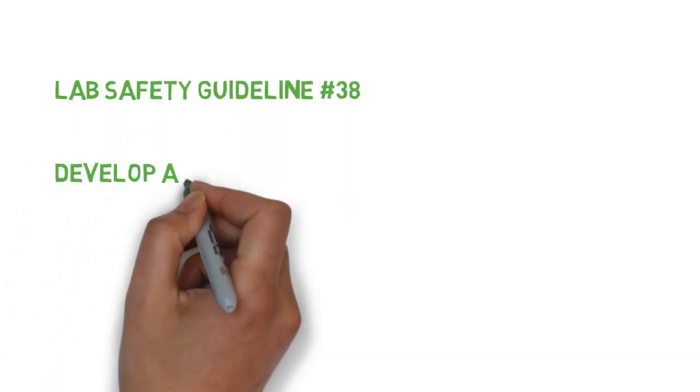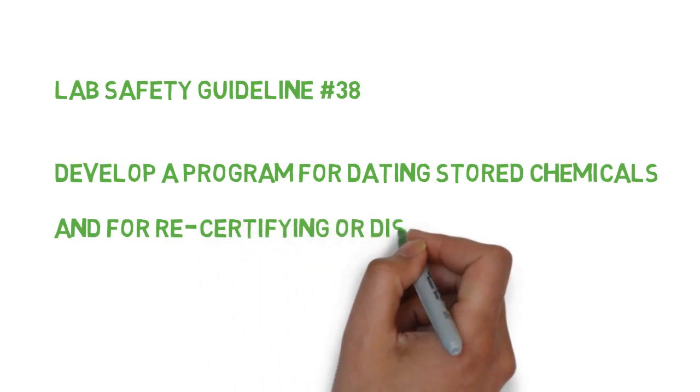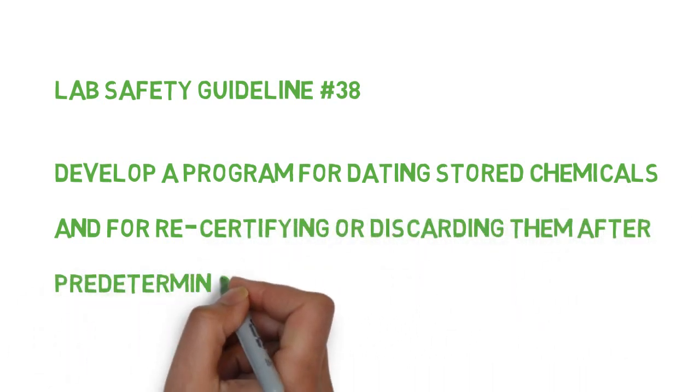Lab safety guideline number 38: Develop a program for dating stored chemicals and for recertifying or discarding them after predetermined maximum periods of storage.